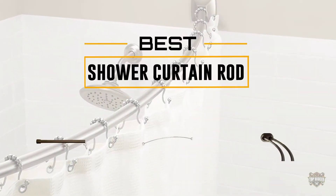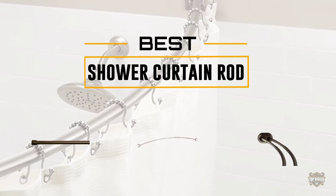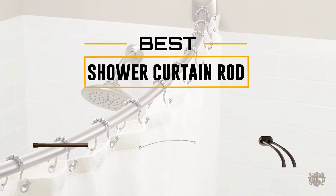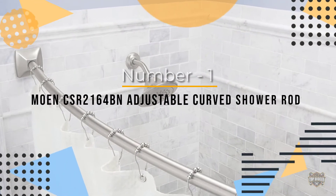If you are looking for the best shower curtain rod, here is a collection you have got to see. Let's get started. At any time you can click the circle for more info and real-time deals.